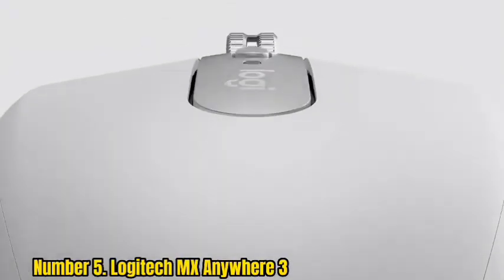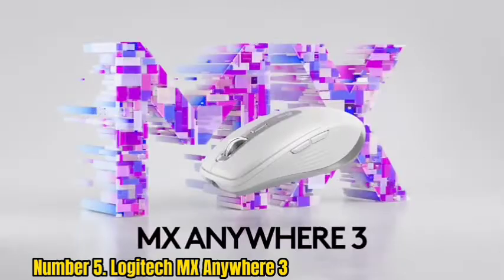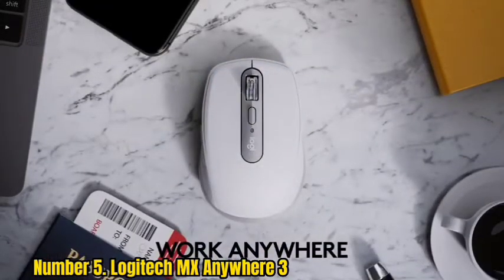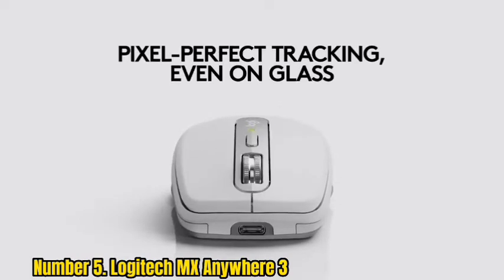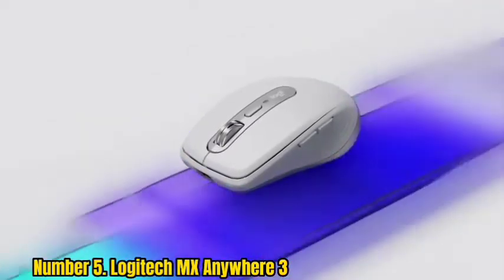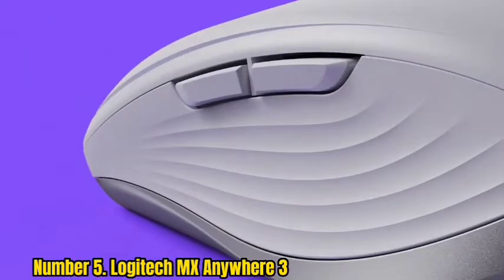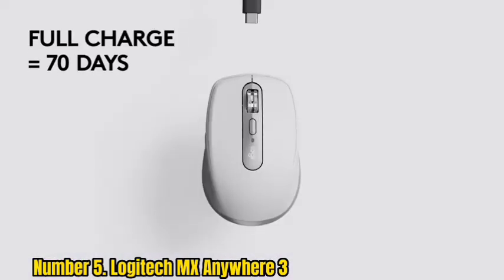Number 5: Logitech MX Anywhere 3. Whether you're working at cafes or have a small desk, this follow-up to Logitech's MX Anywhere mouse is an excellent pointing and clicking companion, especially if you're a digital creator who values seamlessness. This wireless mouse isn't just designed to be super portable — it's also been created to make your workflow go a lot smoother, with features like three-device connectivity so you can switch from your laptop to your tablet to your phone with the click of a tiny button, app-specific profiles, and button customizations.